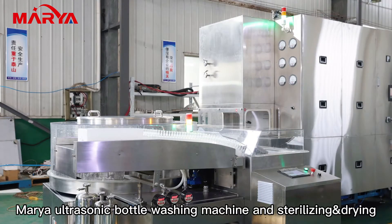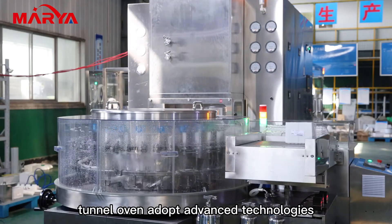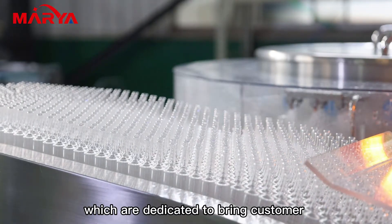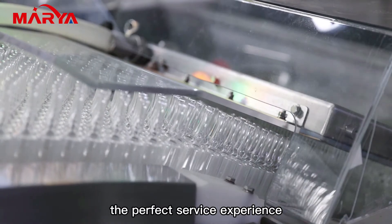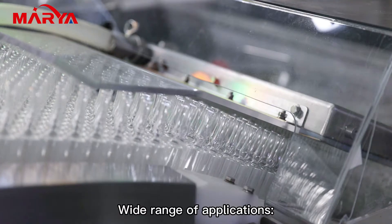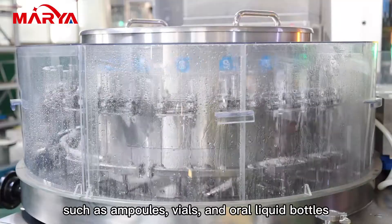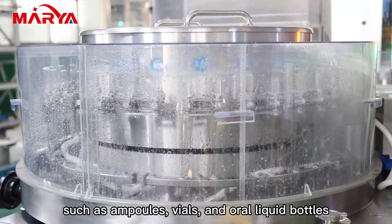Maria ultrasonic bottle washing machine and sterilizing and drying tunnel oven adopt advanced technologies, dedicated to bringing customers the perfect service experience. Wide range of applications, suitable for various bottle washing and drying such as ampoules, vials, and oral liquid bottles.